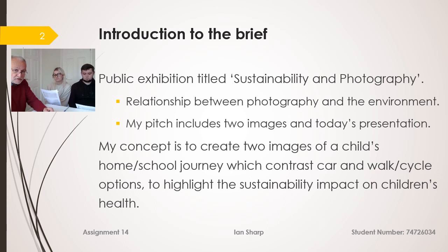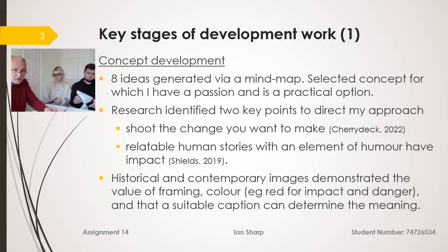My concept is for two images demonstrating a child's home-school journey, which contrast car and walk-cycle options to highlight the sustainability impact on children's health. In terms of development, I started first of all with the concept. I found eight different ideas which I generated via a mind map, and then did some research which proved to be very enlightening.